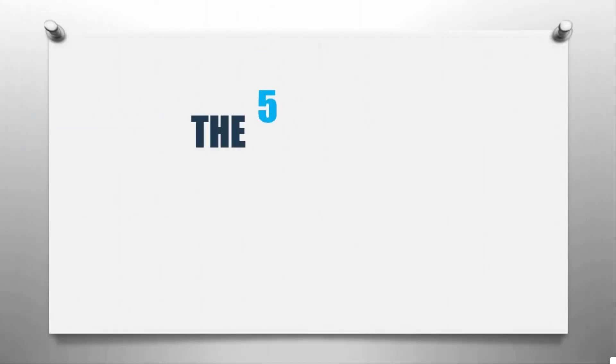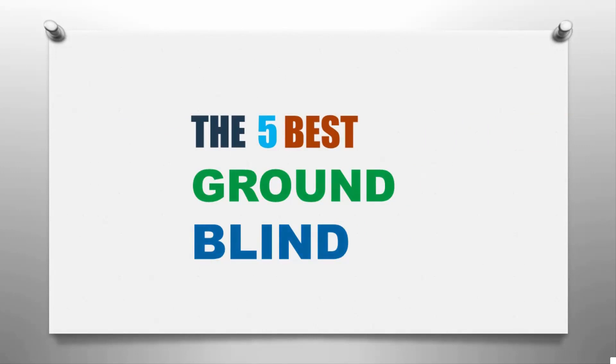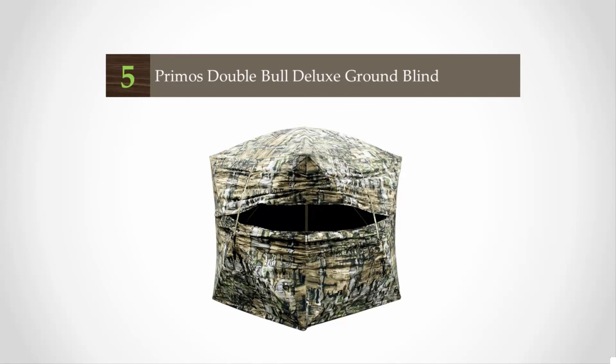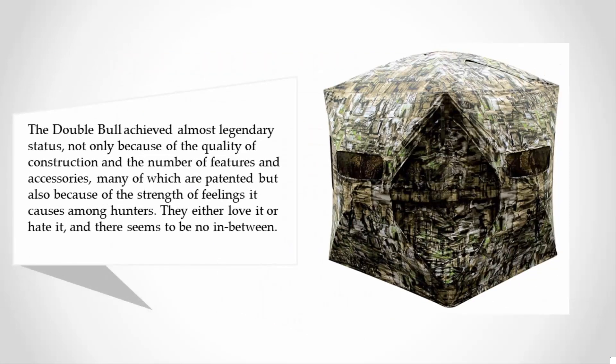Here we present the five best ground blinds. Starting our list at number five, the Double Bull achieved almost legendary status not only because of the quality of construction and the number of features and accessories, many of which are patented, but also because of the strength of feelings it causes among hunters.